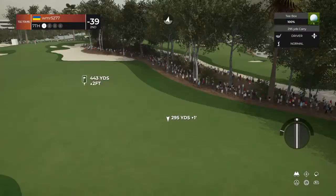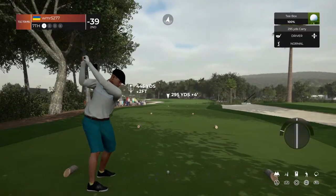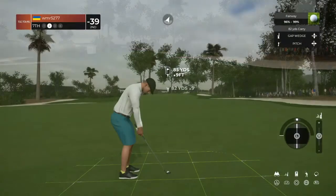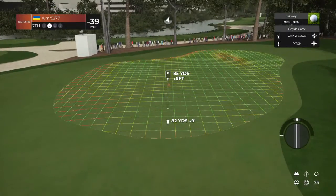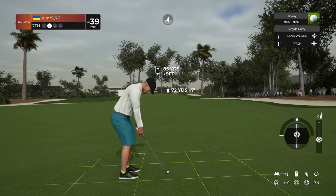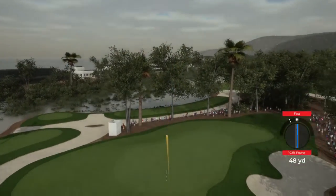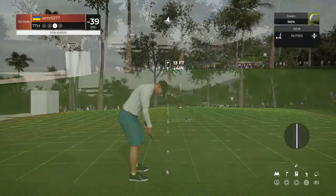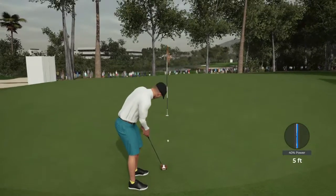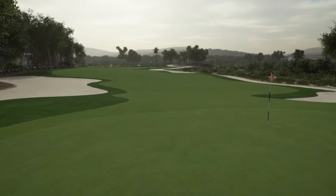And you're teeing up on a par four for this one. Here's our second shot here on the seventh hole. Good job. Let's see how you do with this 13 foot putt. It's heading towards the hole. And as that drops, that marks down your fifth birdie so far today.